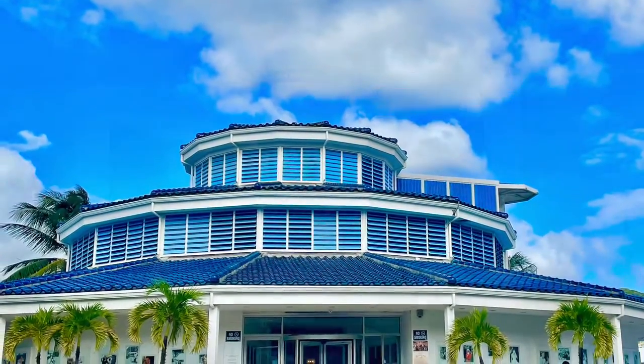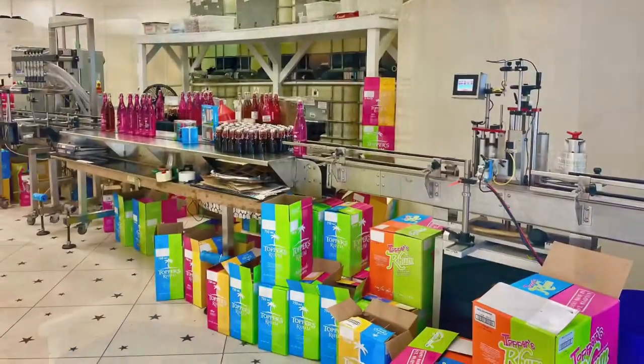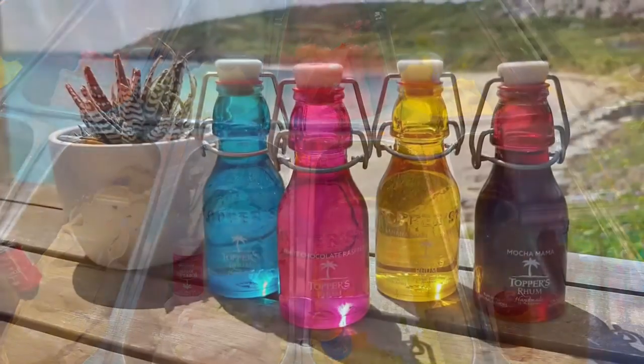Topper's Rum Distillery offers tours of their facilities. You have the option to taste at least 25 different flavors over the course of one hour, with over 100 flavors to choose from. Along with all the rum shots, you also get to taste the famous rum cake and the handmade gelato.